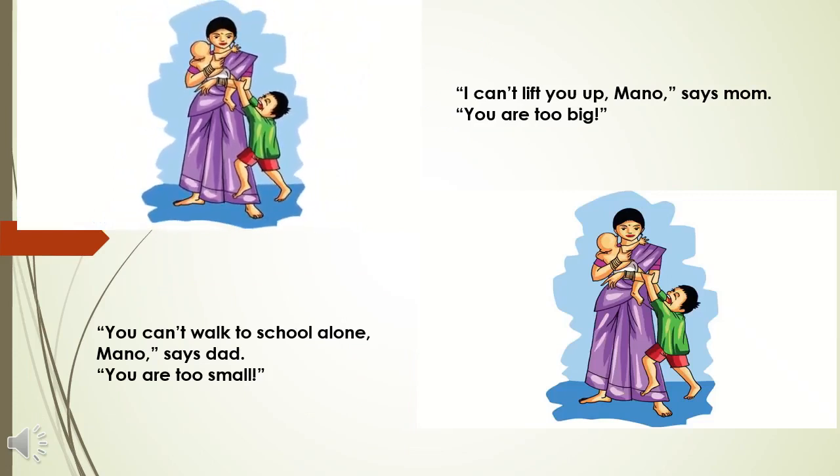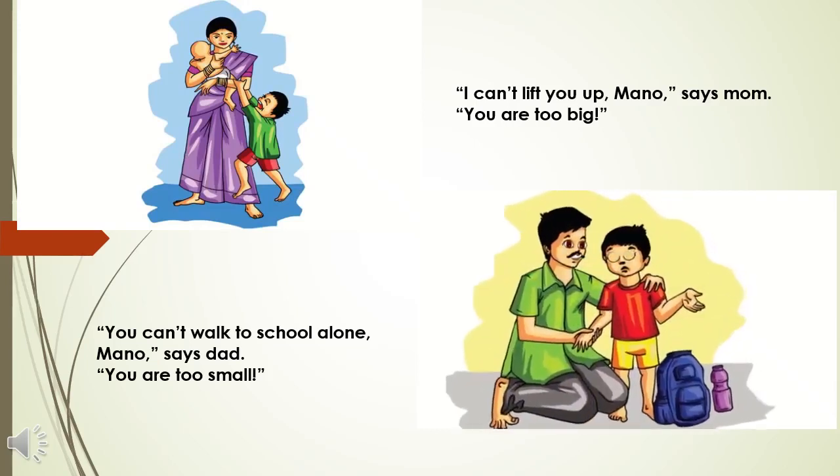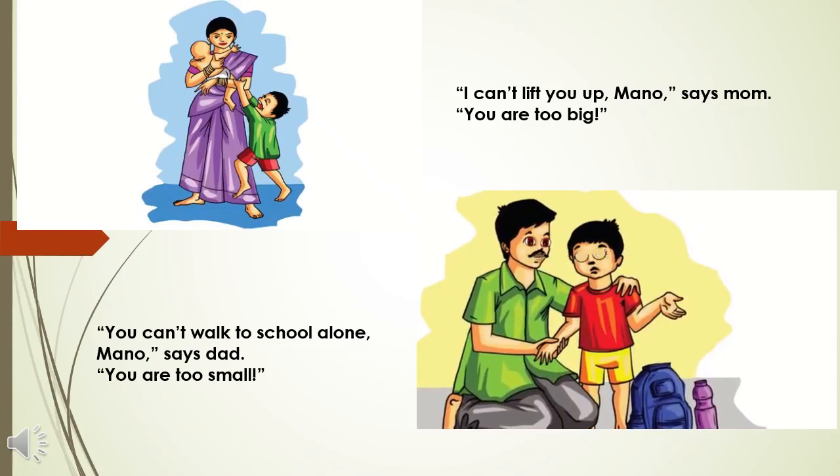Mano, I can't lift you up. You are too big. You can't walk to school alone. You are too small. Too big, too small. This is the story of Mano. Mano is a small boy who is always confused because his parents and grandparents kept on telling him that he is either too big or he is too small.